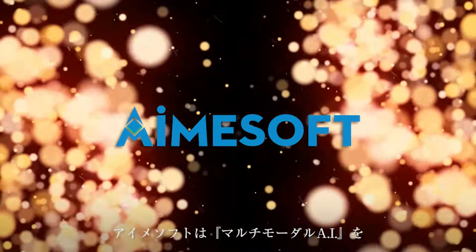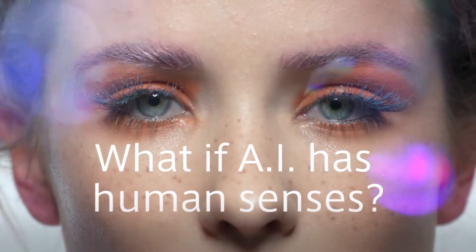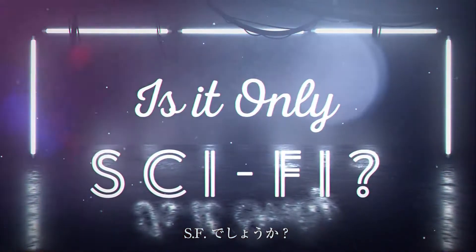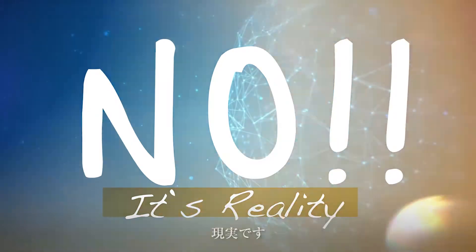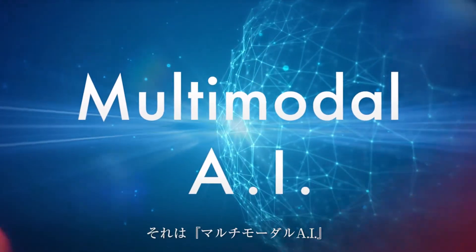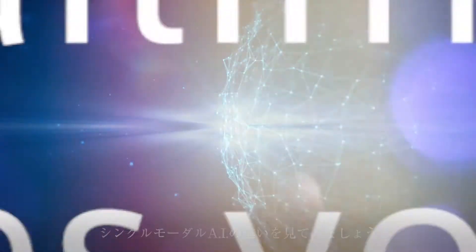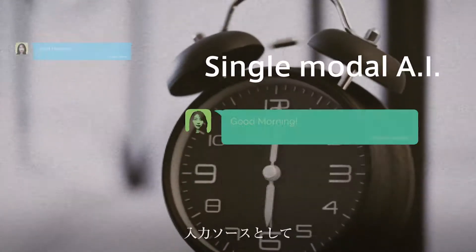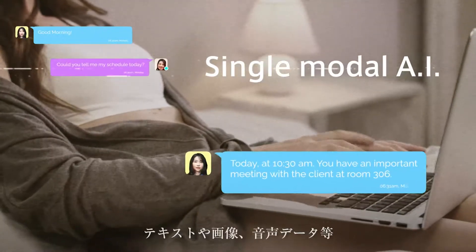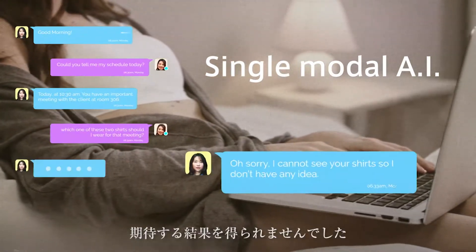Aimsoft is one of the first companies in the world to do research and development of multimodal AI software. Have you ever imagined an AI with human sensation? Is it only in science fiction? No, it is reality. It is not only AI — it is multimodal AI. Until now, AI — what we called single-modal AI — often utilizes only one type of data, such as text, image, or speech data. This does not meet our demands.